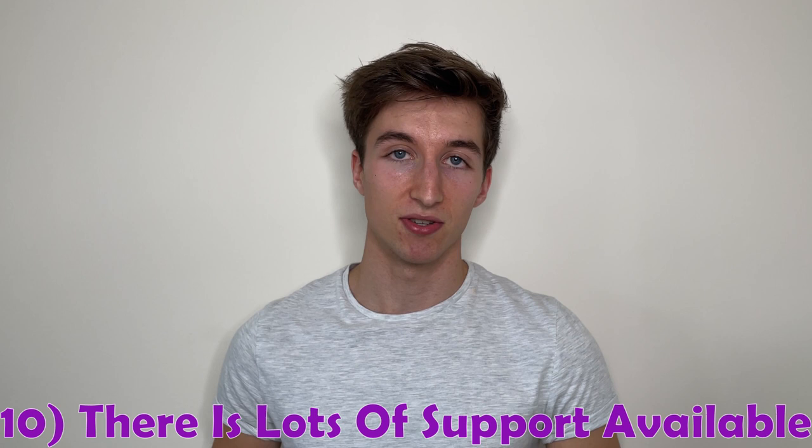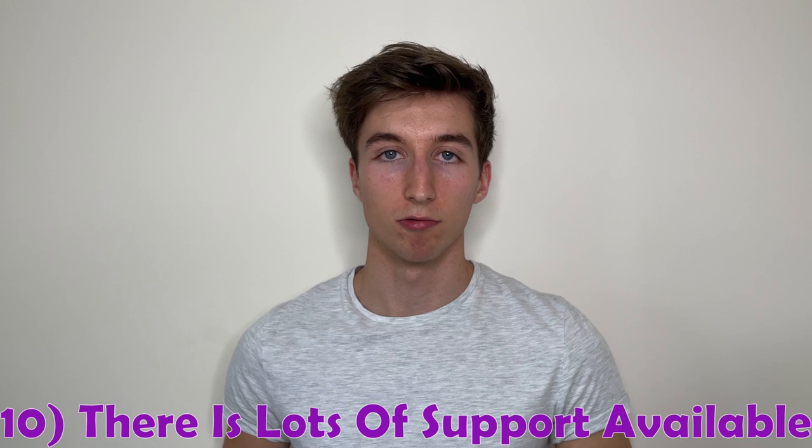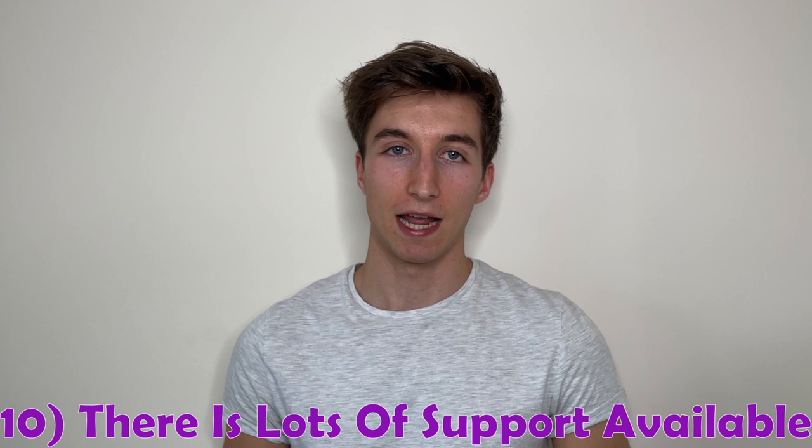Through the student union, there are associations such as the LGBT+ association, the Ethnic Minorities Network, the International Students Network, the Disability Support Network, and the Mature Students Association, all providing relevant support and a comfortable environment. In a wider sense, the Disability and Inclusivity Student Wellbeing team works to ensure every student at Loughborough feels part of the family and has the best experience during their time at the university.